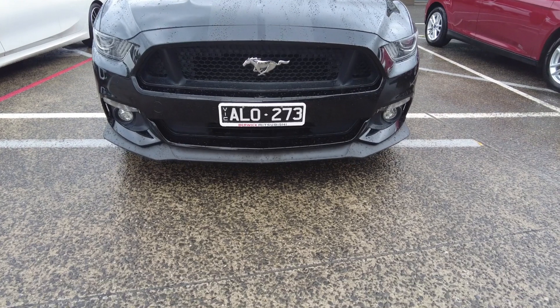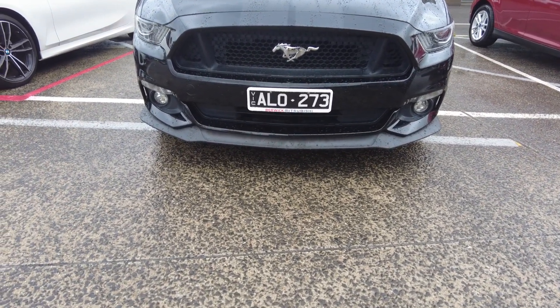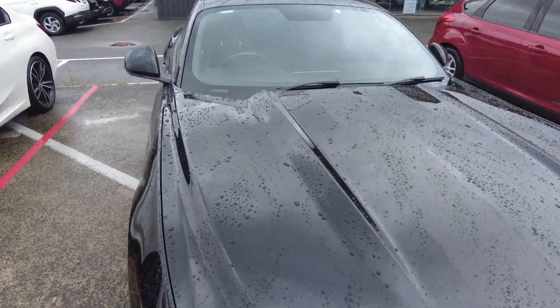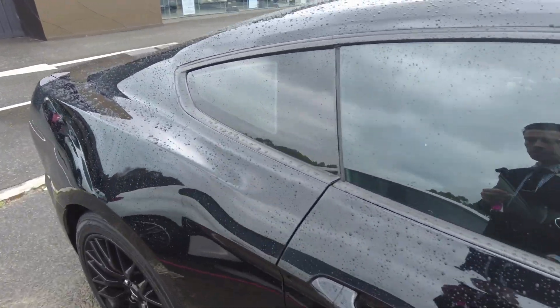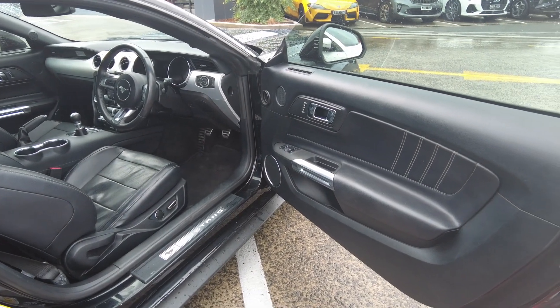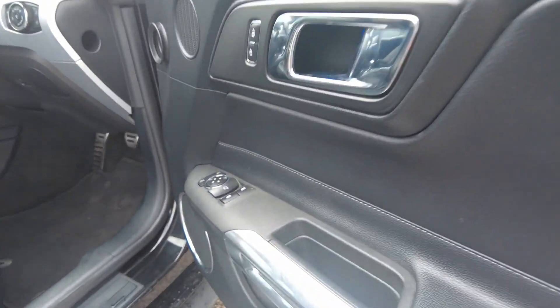The extremely aggressive front end features daytime running lights, headlights, and fog lights as standard, plus the nice shiny pony badge at the front. This does present beautifully for a used vehicle. Over to the driver side — again beautifully kept, simple door cards, and folding mirrors.